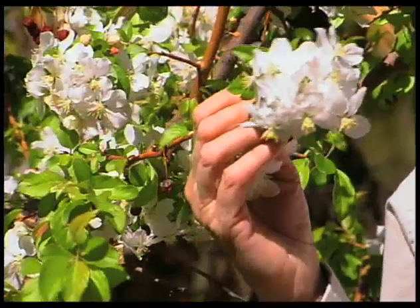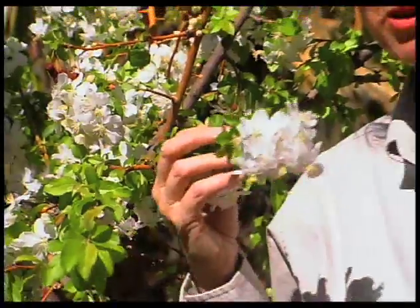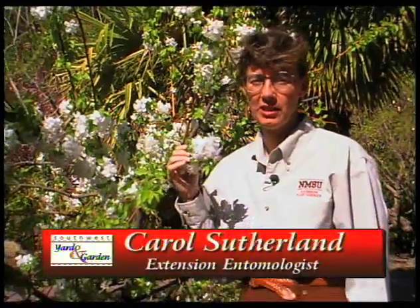Have you ever wondered what some of these insects are that are around your yard and garden? This is Carol Sutherland. I'm an extension entomologist with the Extension Plant Sciences Department here at New Mexico State University. I've been asked to introduce myself to you today and to give you an idea of what an entomologist does, and also some ideas about what you can expect later on during the season as we focus on some of these insects that we'll be finding in our habitats.